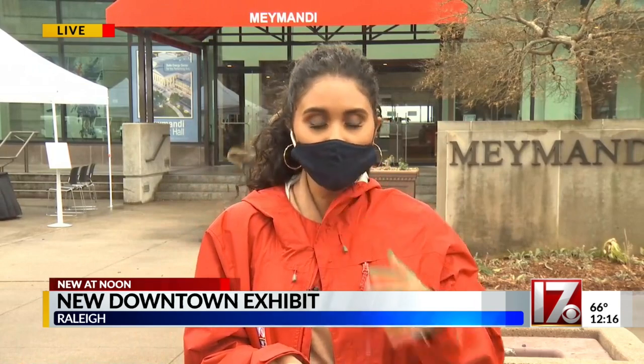She told me she started in this role about five years ago and noticed there was just not enough artwork from Black artists. That was something she has changed, and she said the city was really on board with it. You can check out this exhibit here until March 1st, and then some of the pieces from Jermaine Powell are going to stay on display throughout the entire year.